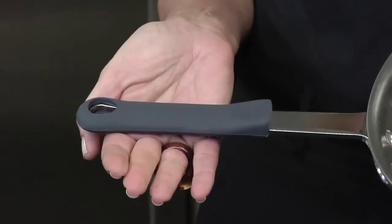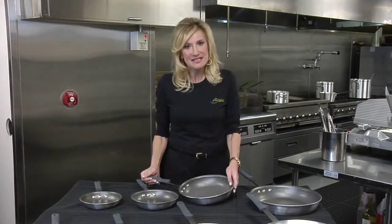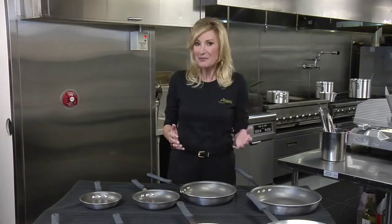The result is a grip that's safer and insulated. At Alegacy, every step of the process is a top priority for us, from engineering to customer satisfaction. That's how you know you're getting value and a product that will last for years.